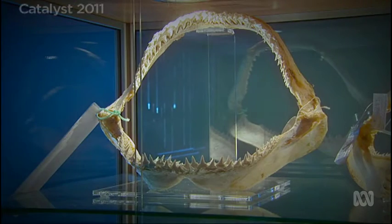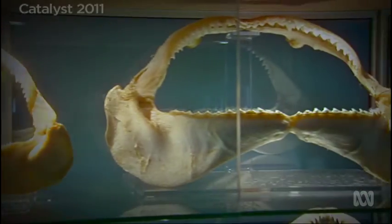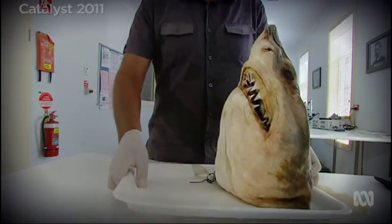Sharks have very interesting and very different jaws to us. We know surprisingly little about their actual killing and feeding behaviour, and they're obviously a very difficult animal to get data from in the wild.